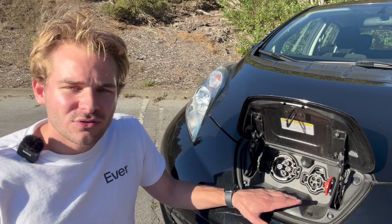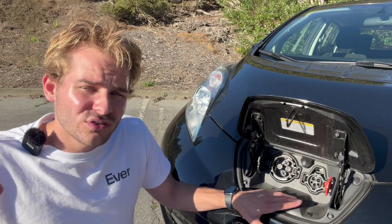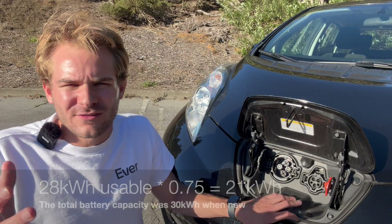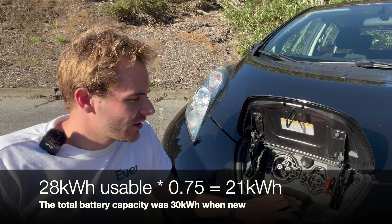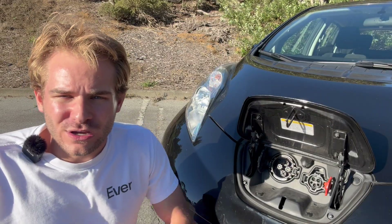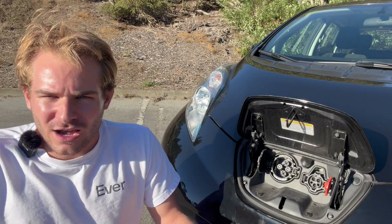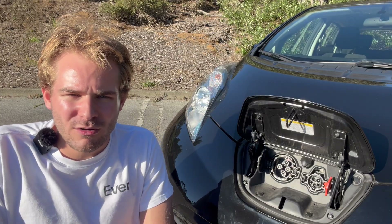Since this vehicle has the quick charge package, it was upgraded from 3.3 to 6.6 kilowatts of onboard AC charging. With a usable battery capacity of roughly 21 kilowatt-hours, this car can fully recharge on Level 2 in just over three hours. So after a day of work, I drive home, plug it in, and after maybe an hour and a half to two hours the car is already 100% charged and ready for tomorrow.